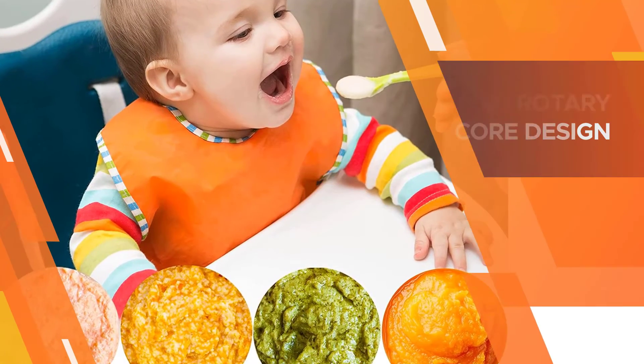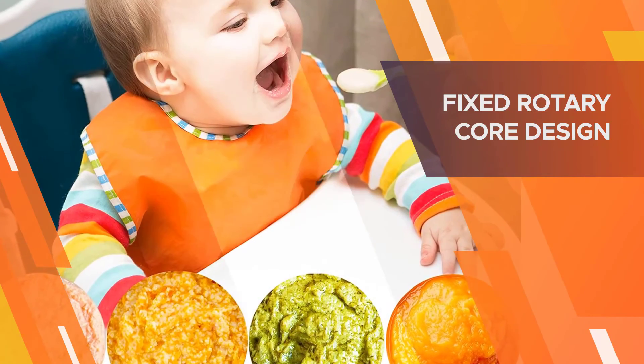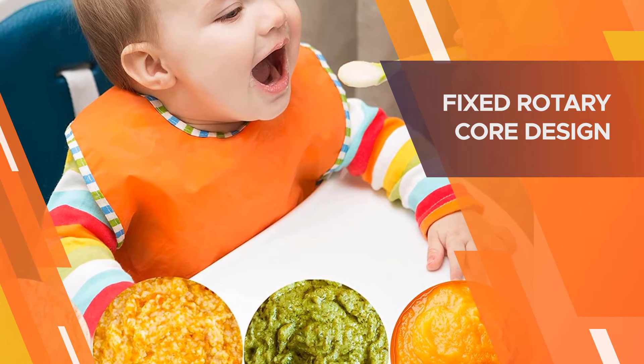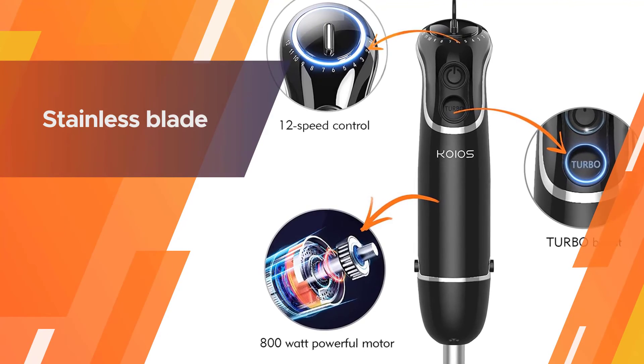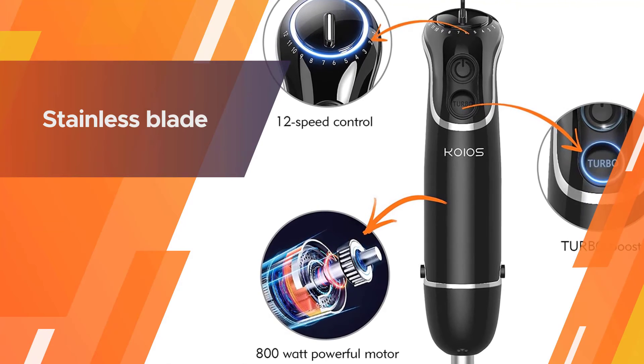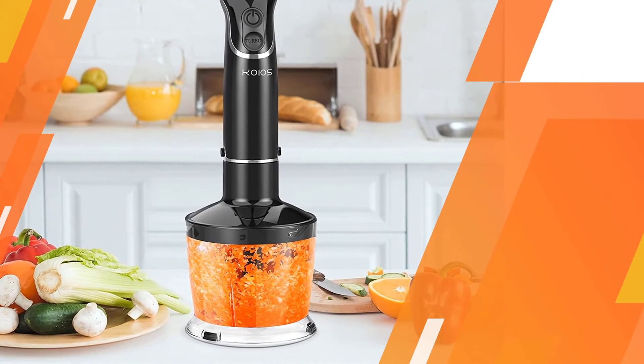It also includes a blender jar for times when you're not using your own container for blending and emulsifying. The blade is reinforced with titanium for extra strength, and the bell-shaped housing over the blade keeps the blade off the bottom surface.